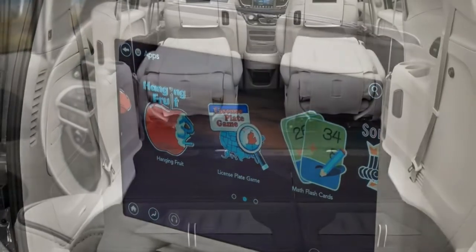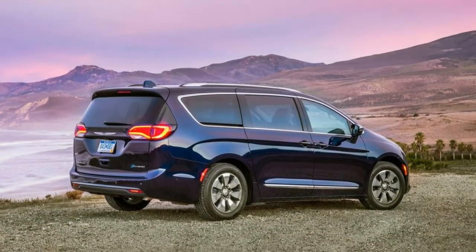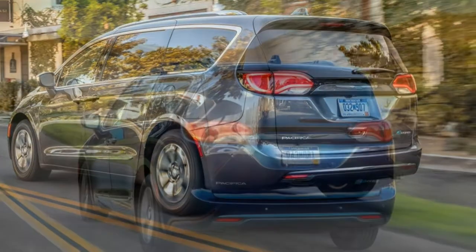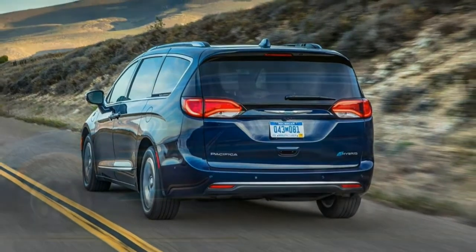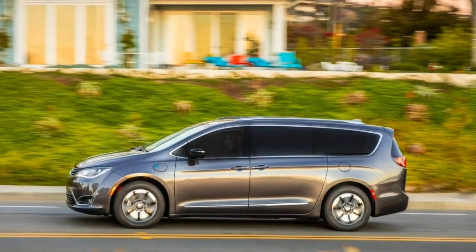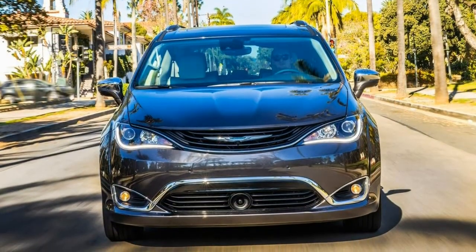In fact, the fully loaded Limited isn't significantly more expensive than the Touring Plus, though this says more about the hybrid's high starting price than the top trim's comparatively low upgrade cost. If you can look past the Pacifica Hybrid's base cost and lack of second-row Stow and Go, you'll be rewarded with a handsome minivan that offers cargo and third-row room superior to what you'll find in any rival.